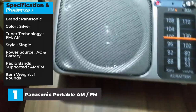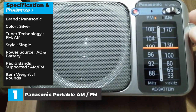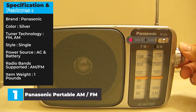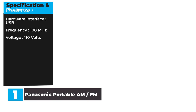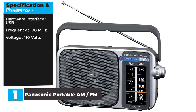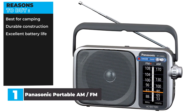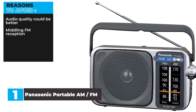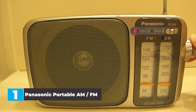Specifications and Features — Brand: Panasonic. Color: Silver. Tuner Technology: FM/AM. Style: Single. Power Source: AC and Battery. Radio Band Supported: AM/FM. Item Weight: 1 lb. Hardware Interface: USB. Frequency: 108 MHz. Voltage: 110V. Reasons to buy: Best for camping, durable construction, excellent battery life. Reasons to avoid: Audio quality could be better, middling FM reception.